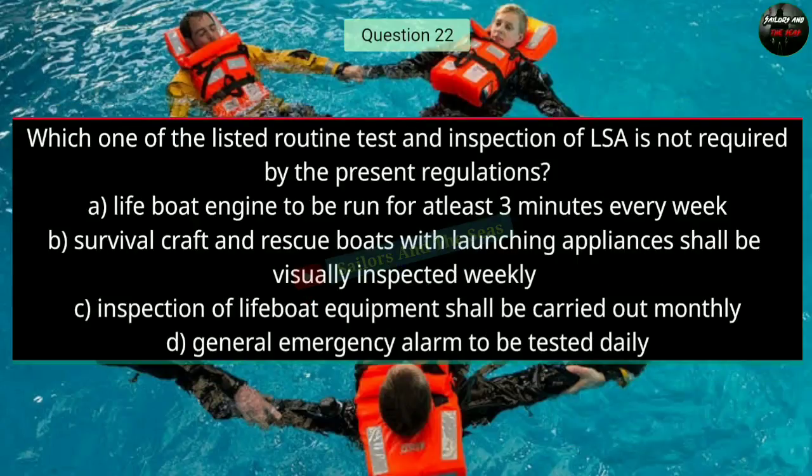Question number twenty-two: Which one of the listed routine tests and inspections of LSA is not required by present regulations? The right answer is D — general emergency alarm to be tested daily.